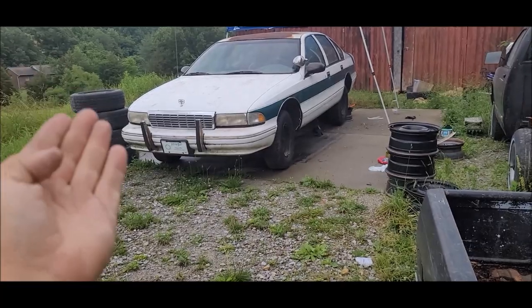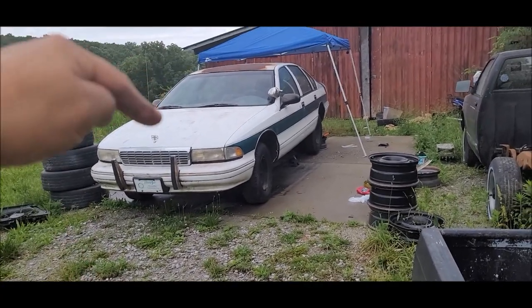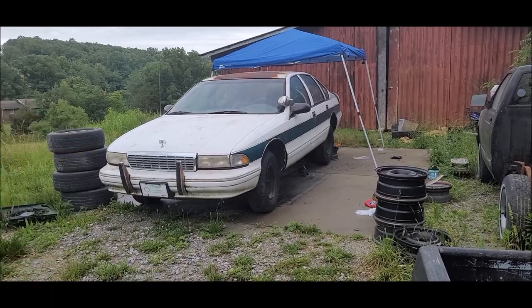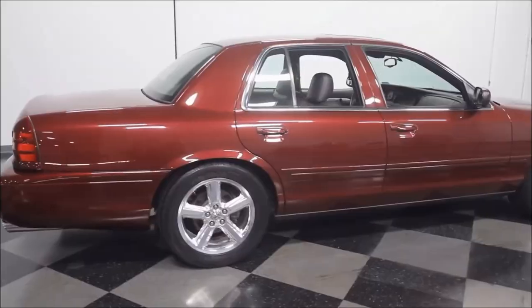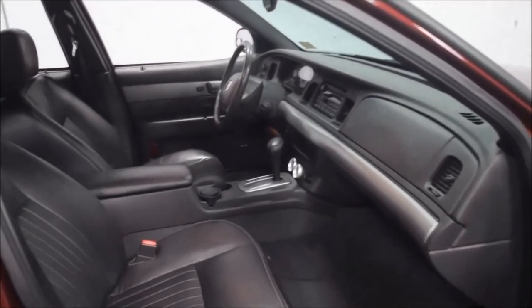You know what else has a mid-7-second 0-to-60 time? This 1996 LT1-powered Chevy Caprice. And yet this car isn't considered a future classic. So maybe it's the gearing that has a role to play with those slow 0-to-60 times.